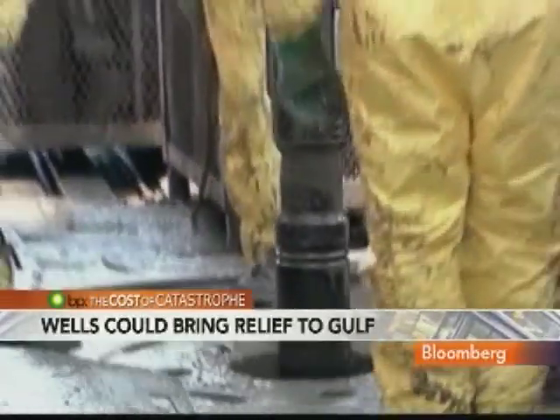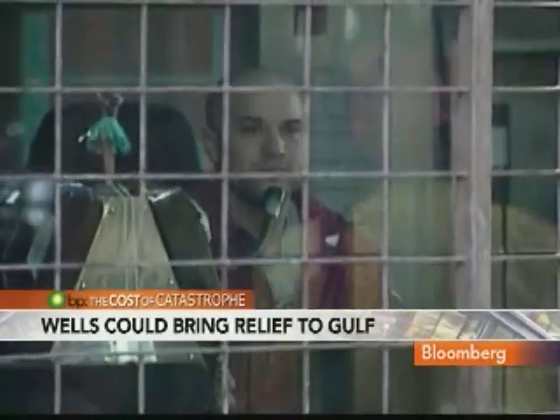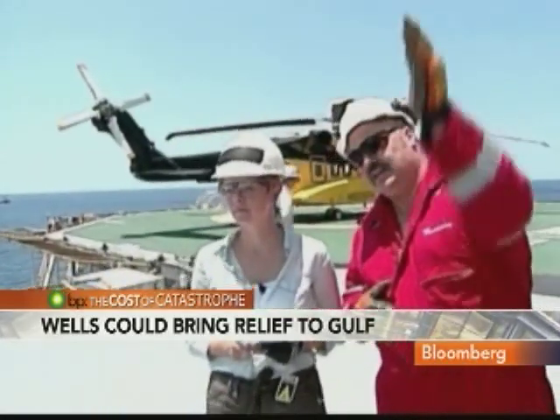Running both drilling rigs costs BP about $2 million a day. Each one is staffed by roughly 175 people, with an extra supervisor on board for this special job.